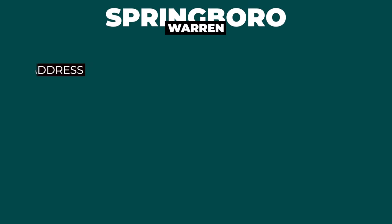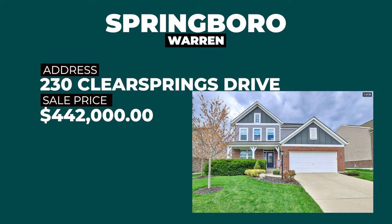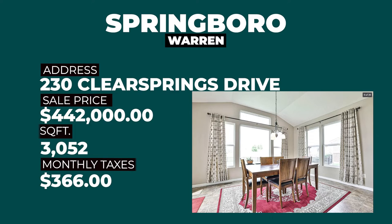Here's where it gets really impactful. I live in Springboro, and one of the reasons is because the taxes are extremely competitive. Comparing Warren County taxes to either Green or especially Montgomery County — they're much lower. The next house in Warren County in Springboro is at 230 Clear Springs Drive, priced at $442,000 with 3,052 square feet. The monthly taxes on this property are just $366 per month. The taxes in Springboro are much lower than comparable properties in either Green or especially Montgomery County.